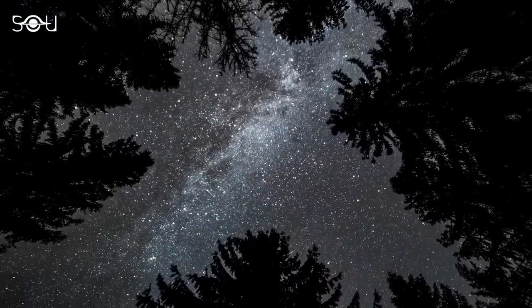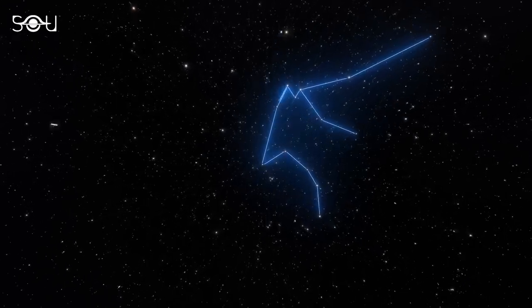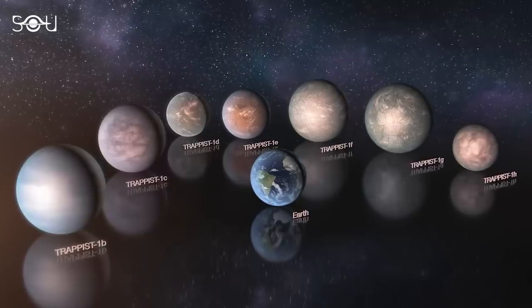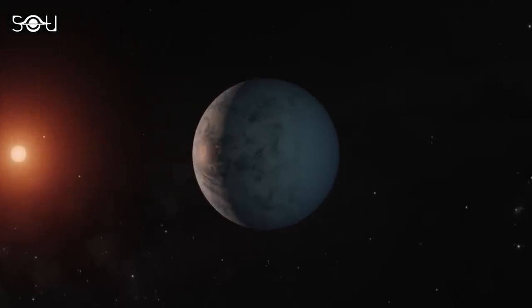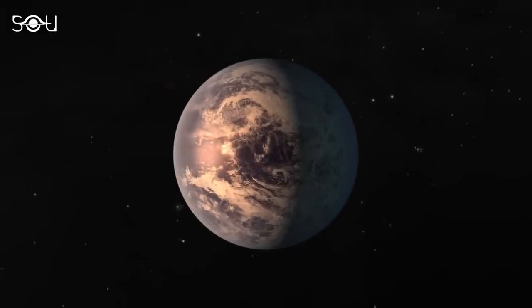This discovery was significant for three reasons. Firstly, the planetary system was relatively close, located just 40 light-years away. Secondly, all seven planets were rocky, like the inner planets in our solar system. Lastly, three of the planets were in the habitable zone, making them promising targets for finding extraterrestrial life.